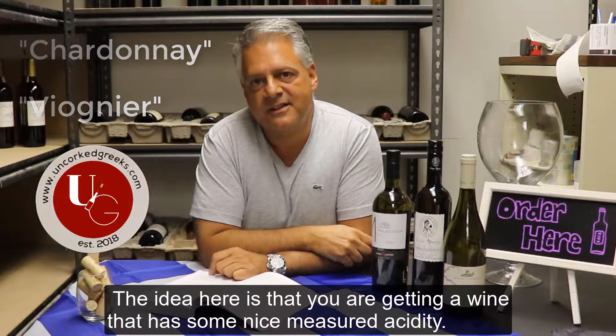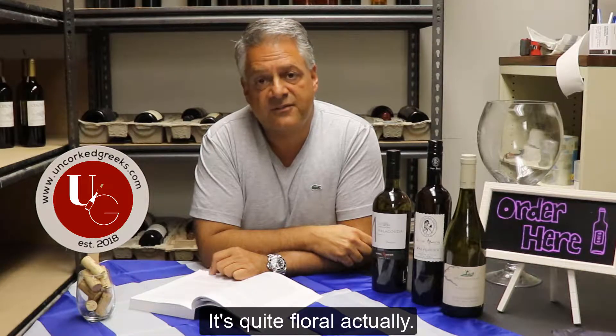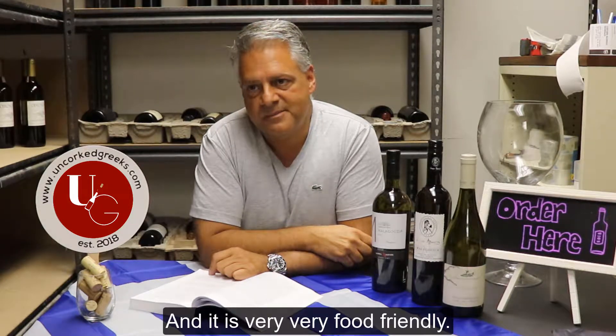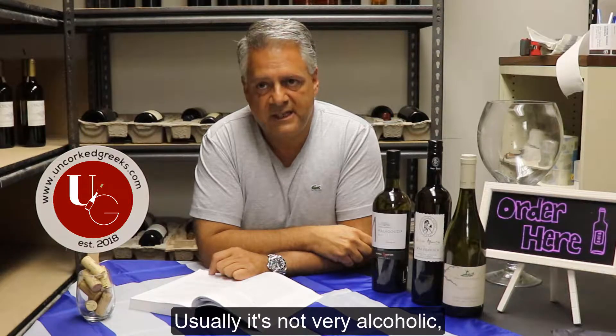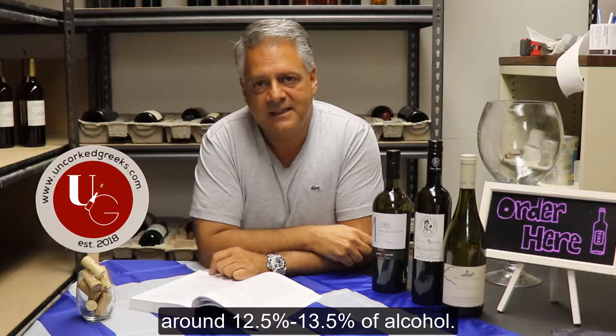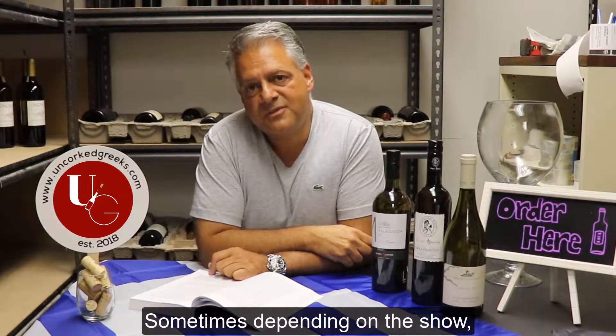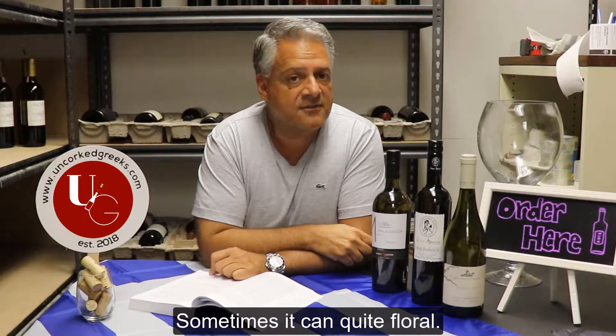You're getting a wine that has some nice measured acidity. It's quite floral, and it's very, very food-friendly. Usually it's not very alcoholic, around 12.5% to 13.5% alcohol. Sometimes, depending on the soil, it could be slightly mineral, and sometimes it could be quite floral.